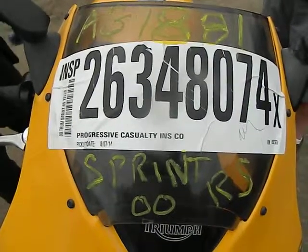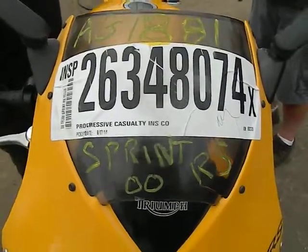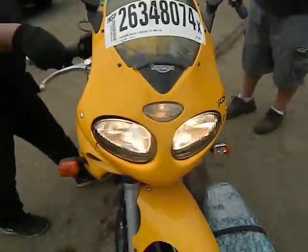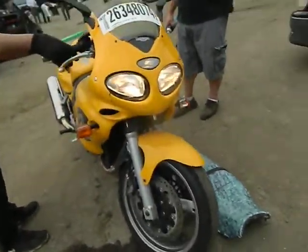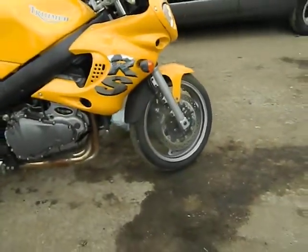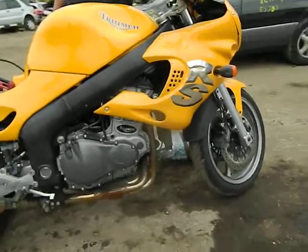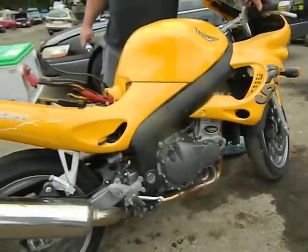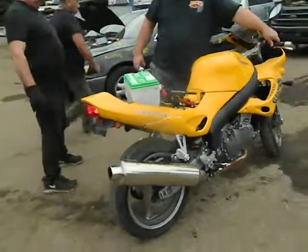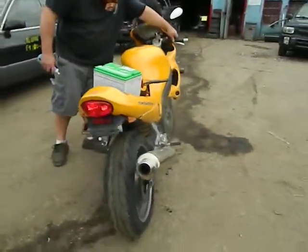This is a six-speed AG1881. It's a Sprint RS 2000 model year, Triumph. It's a 955i fuel-injected. Triumph is a British built bike.